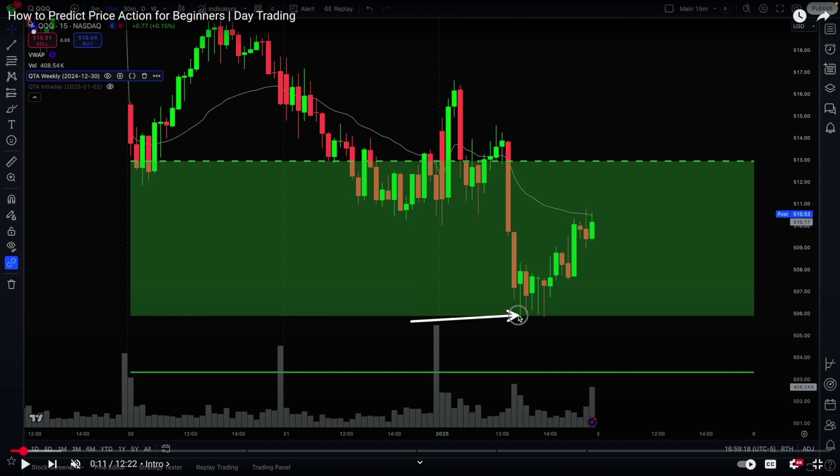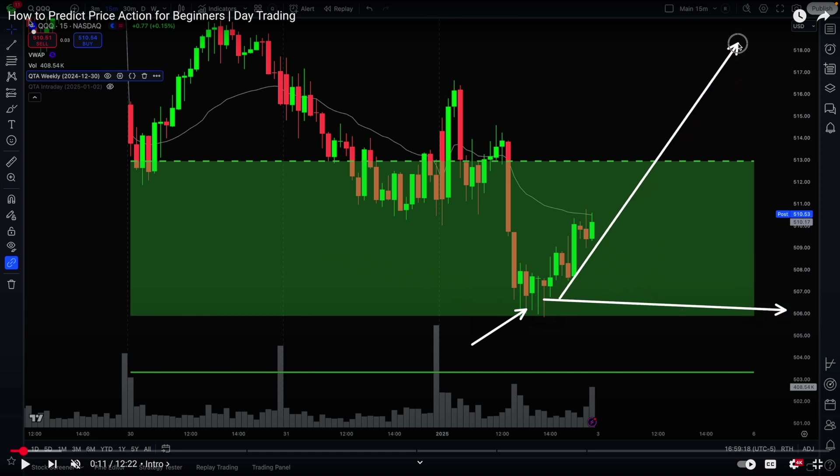This is important at key strike prices. In this day trading example I was using the QQQs, and if I remember correctly, the QQQs ended up bouncing from this 506 level all the way up to the next key major gamma exposure level, which was 520. That is a strong bounce that a trader can anticipate.